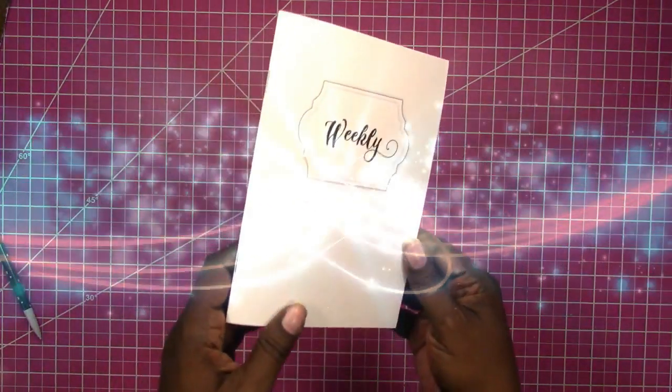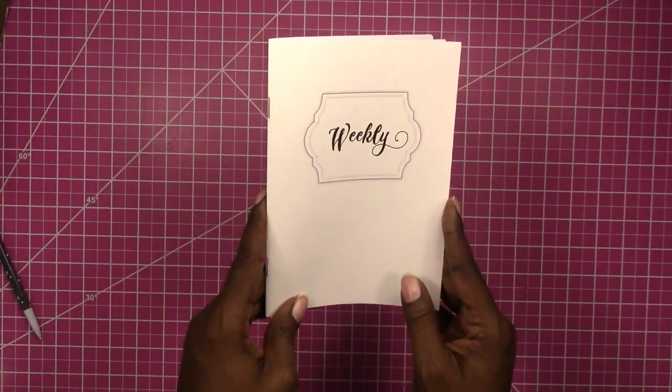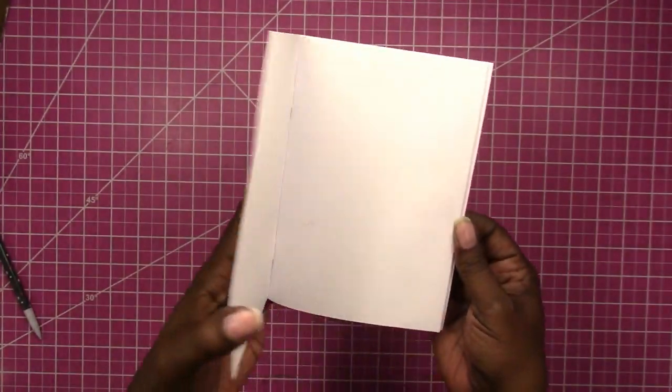Hi, this is Rochelle with Scrap Craftastic. I just wanted to pop in and let you know that I am now offering printed inserts in my shop. This is the first of many to come — this is a B6 weekly deluxe.